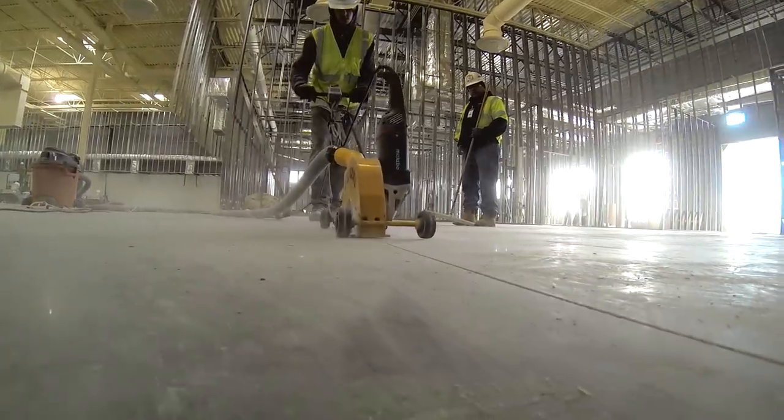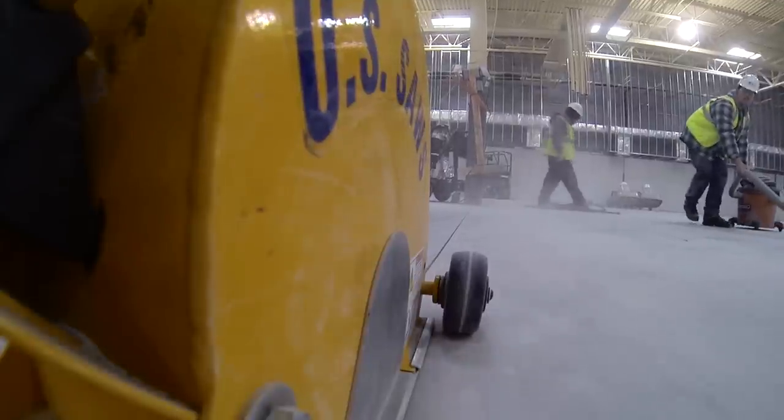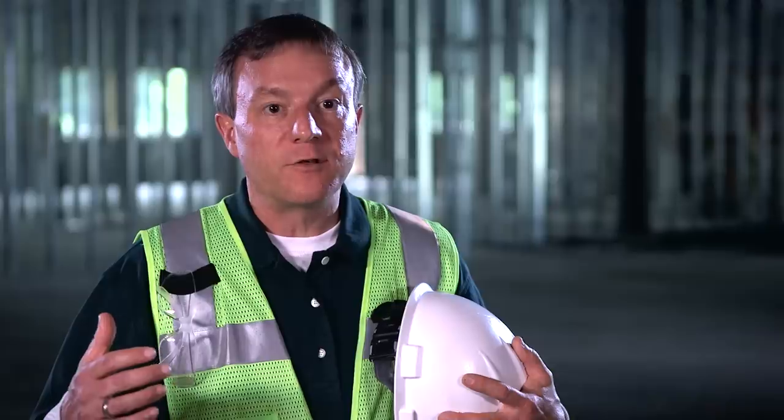So far, so good, but we are in the dead of winter, and there is no heat in this building, and the temperatures are expected to dip to around zero tonight. The problem is, polyurea installs best at 70 degrees, so we're going to have to come up with a way to keep it warm.